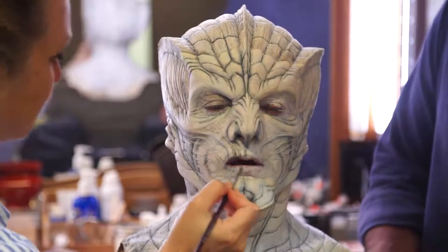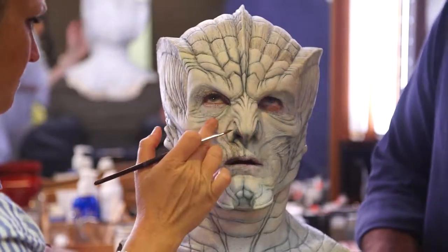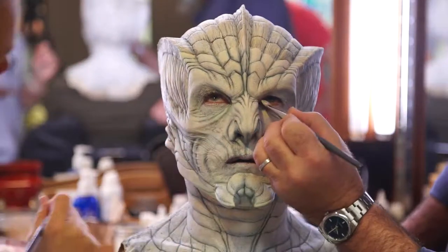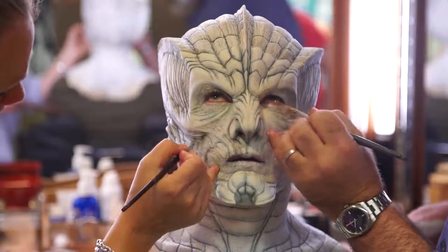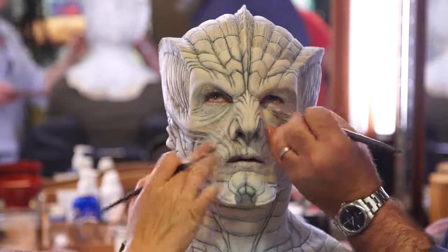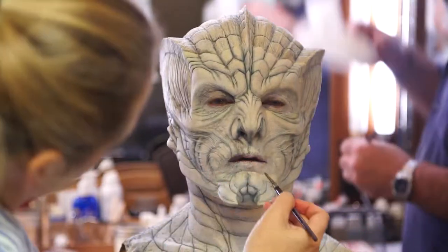It kind of brings the feel of the show too, which is a familiar feel. Seth always wanted this to feel like you were watching science fiction and fantasy on television when you were a kid. We weren't copying any makeups or trying to create characters that looked like something else — we wanted it to feel like you've been looking at these characters for quite a while, the way you remember it in your head.